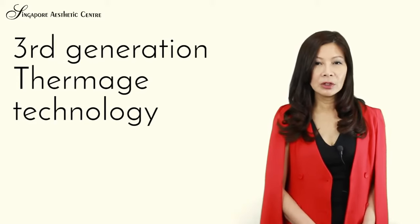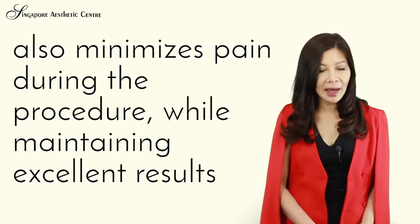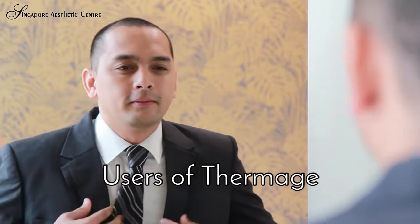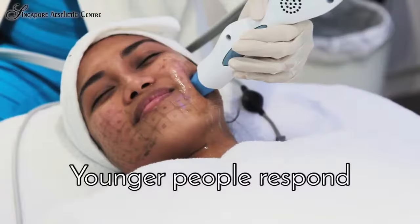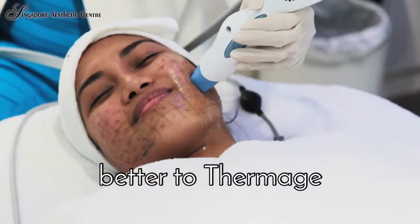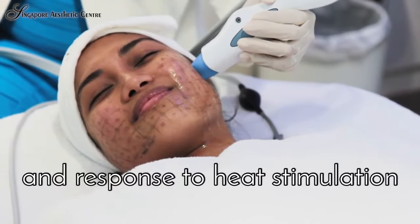Third-generation Thermage technology also minimizes pain during the procedure whilst maintaining excellent results. Users of Thermage are commonly people from 30 to 60 years of age. Younger people respond better to Thermage because they are able to produce collagen more efficiently in response to heat stimulation.